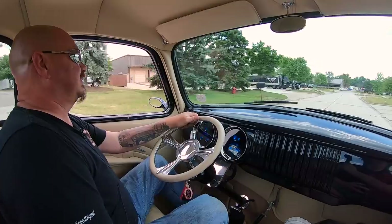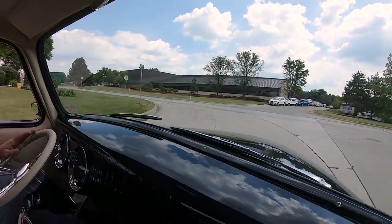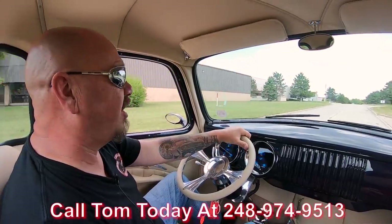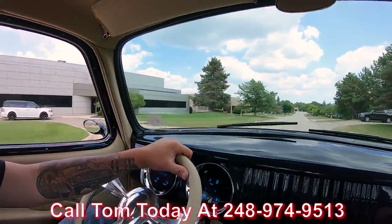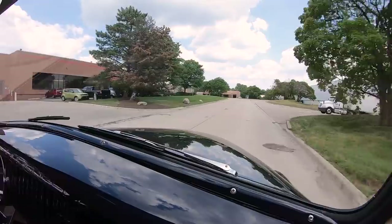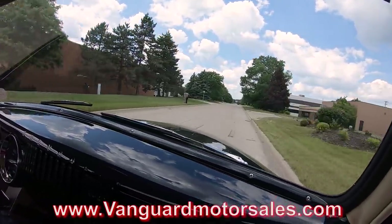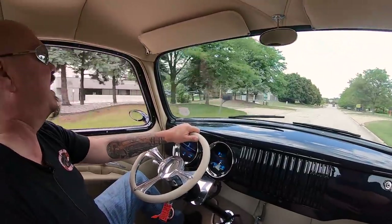Five window. At Vanguard Motor Sales, we are professional shippers. We can ship this truck anywhere in the United States and or the world. Give us a call at 248-974-9513 and Tom can explain the whole process to you. If you want help with financing, we've got bankers for that — they'll take care of all the paperwork, or you can fill out an app online at VanguardMotorSales.com. We've always got new, exciting stuff coming in, and we've got a whole team of mechanics that can take care of anything you'd like to add or change on any of our vehicles.